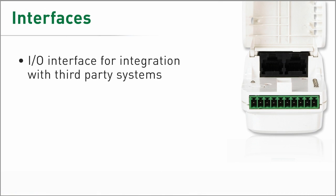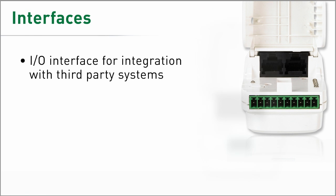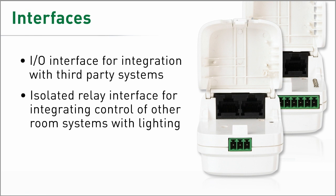Users can integrate control of lighting and other building systems like HVAC with the addition of DLM interfaces. These can also seamlessly integrate third-party controls like time clocks or key switches.